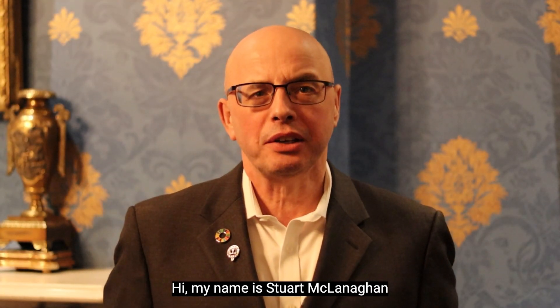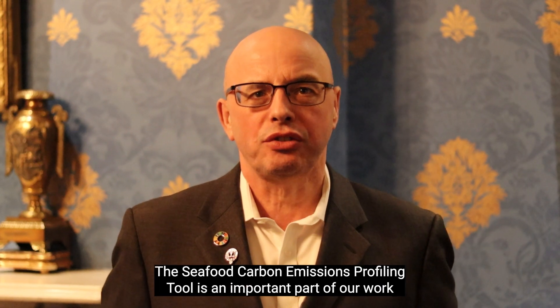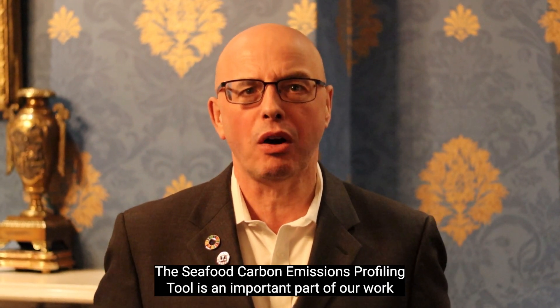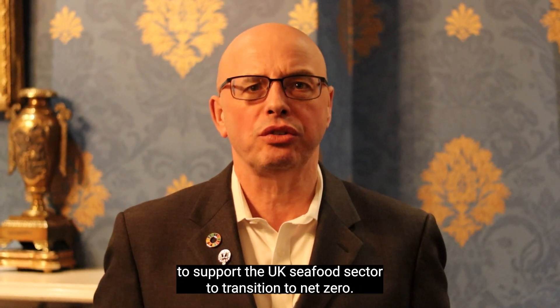Hi, my name is Stuart McLennigan. I'm Head of Responsible Sourcing at Seafish. The Seafood Carbon Emissions Profiling Tool is an important part of our work to support the UK seafood sector to transition to net zero.